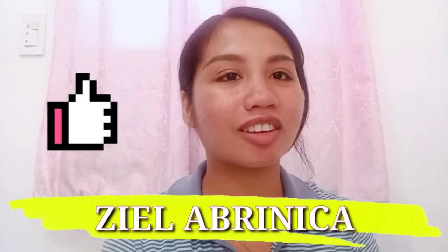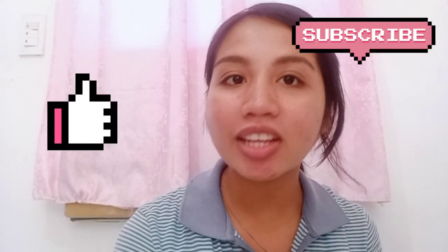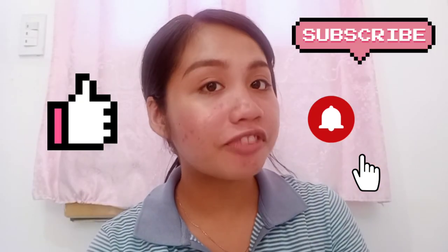Once again, I'm Iza Labrinika. Don't forget to click the like and subscribe button, and ring the notification bell for more videos. Thank you, God bless, and spread the good news to everyone. Bye!